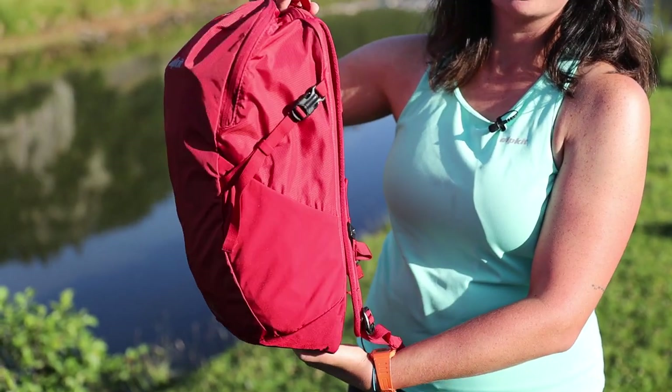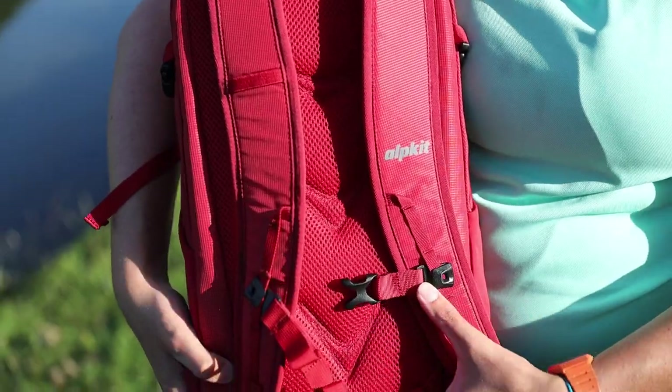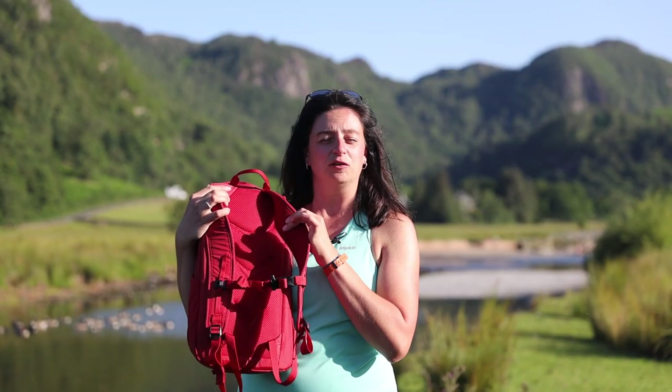We designed the Nile with an uncluttered look. It's great for lots of activities where you need loads of maneuverability. It sits high up on your back, which keeps it out of the way from a harness if you're wearing one. On the back you've got breathable padded mesh on the back and on the shoulder straps, which helps keep you cool throughout the day and comfortable.